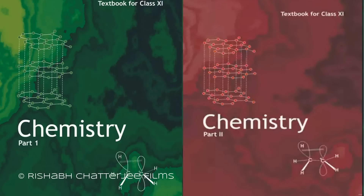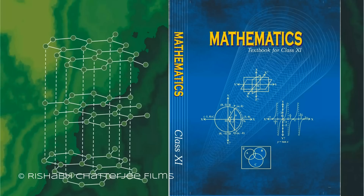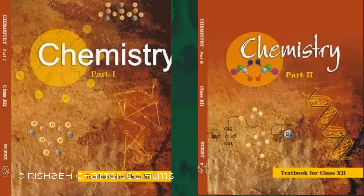The most important books for any engineering entrance exam are NCERT textbooks, as the syllabus for most exams is from these books. The books I mention now should be followed along with NCERT textbooks.